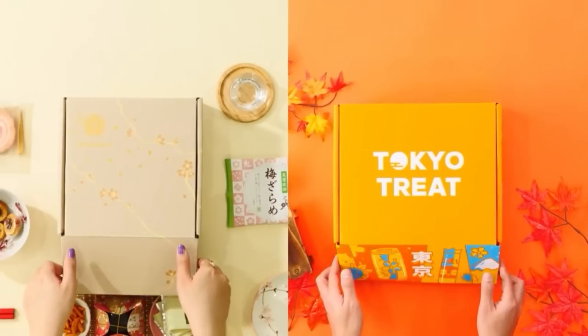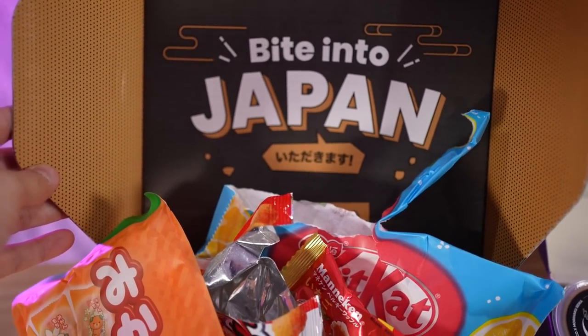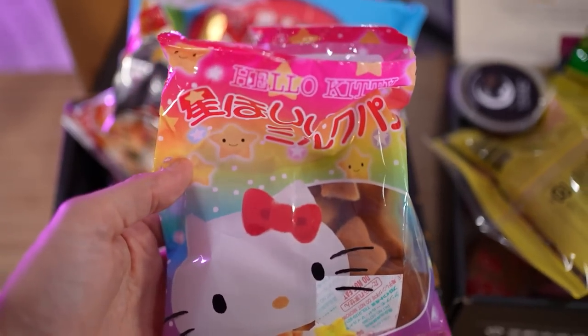Okay, it's finally time to open. Tokyo Treat and Sakuriko — however I butcher pronouncing it every month — are two of my favorite sponsors here on YouTube. I love Japan and I love eating snacks, and this is those two things combined in the most fun way. They are both monthly Japanese subscription boxes, but let's start with Tokyo Treat.